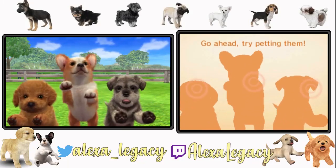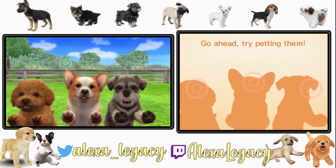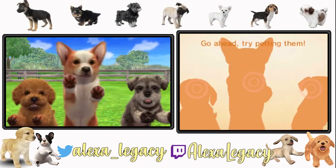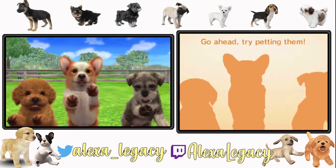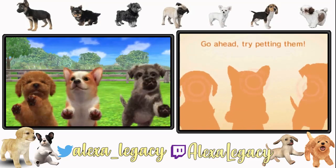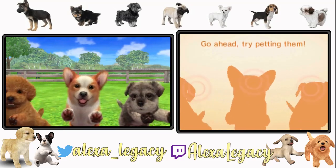Hello everybody, my name is Alexa and welcome to another video. It's a new year and I think we've gotten to know each other — we've bonded, we've supported each other — and I think it's time to take our relationship to the next level. I think it's time that we get a dog together.